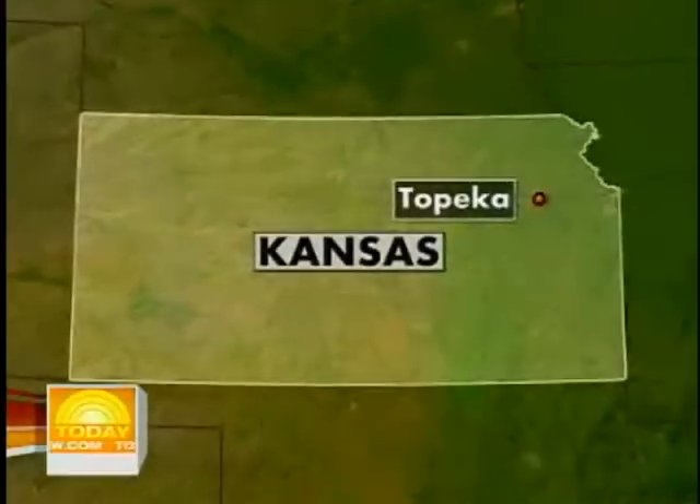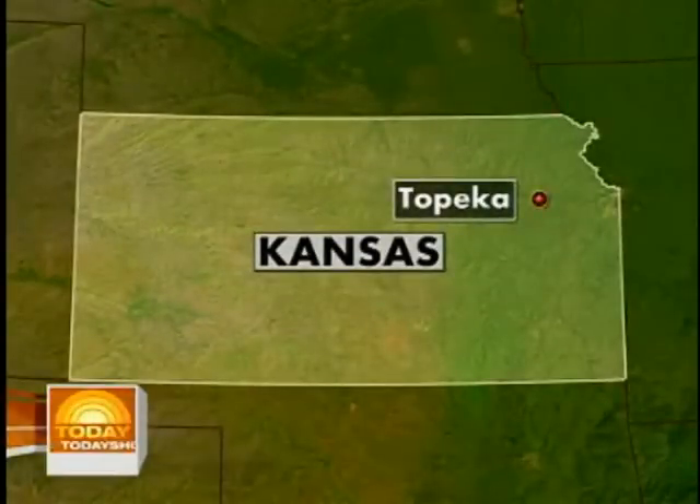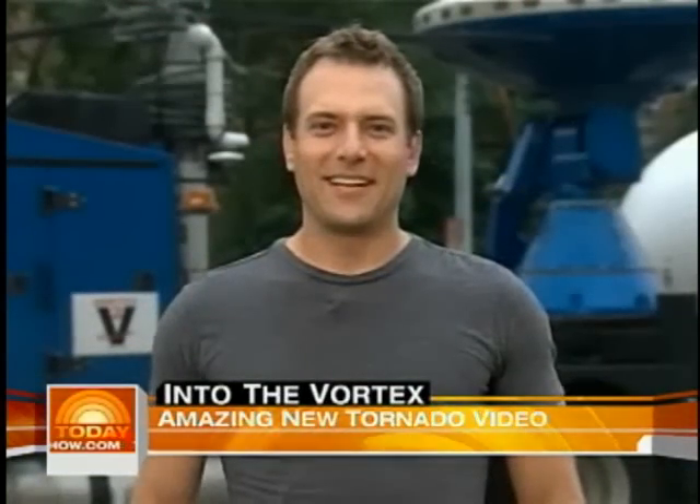Weather Channel meteorologist Mike Bettis was there to capture it all, and now he's in Topeka, Kansas. Mike, we're all glad to have you here, and you have described this as the biggest day of your life — a dream come true?